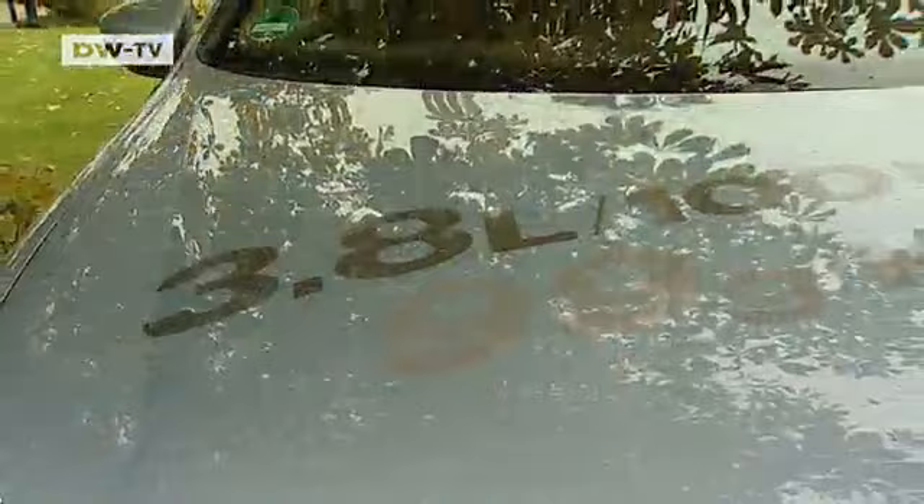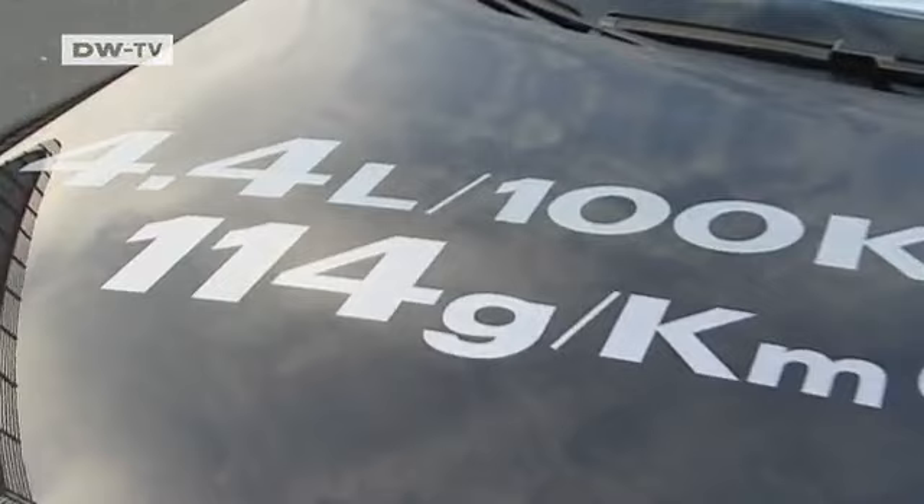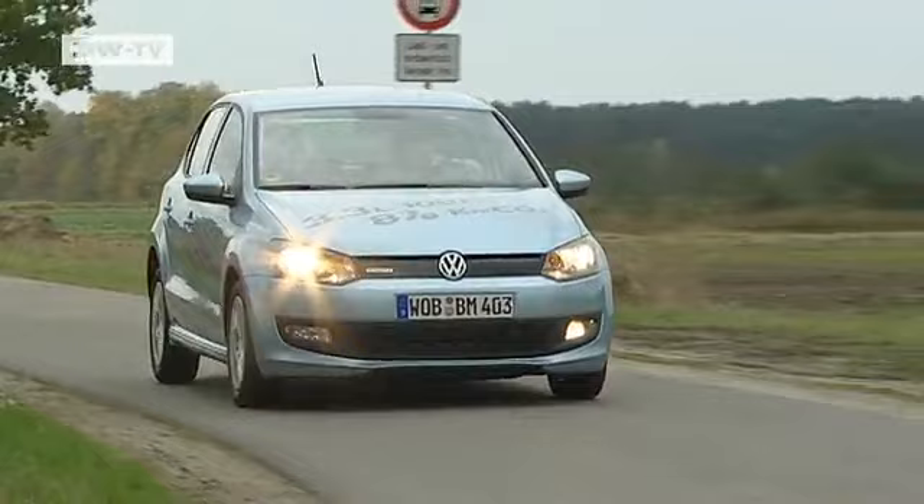Three Blue Motion vehicles are on offer: the Golf, which produces 99 grams of CO2 per kilometer; the Passat at 114; and the Polo, which will come out early next year with 87 grams of CO2 per kilometer and burns just 3.3 liters of fuel per hundred kilometers.